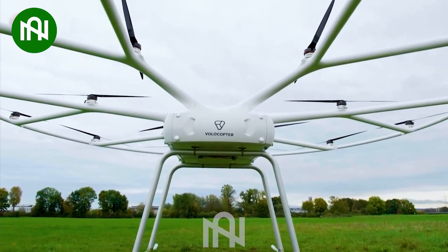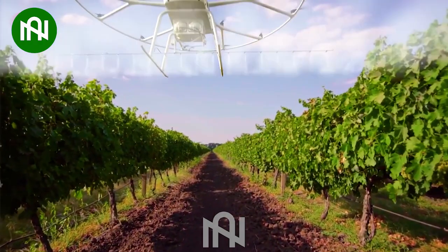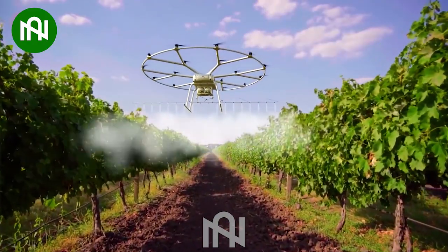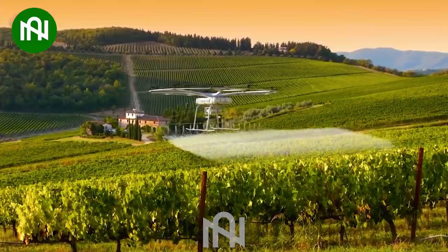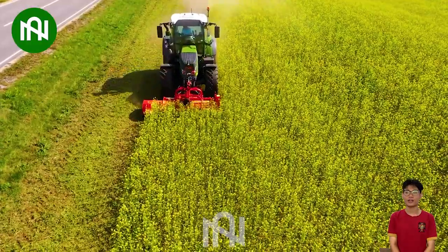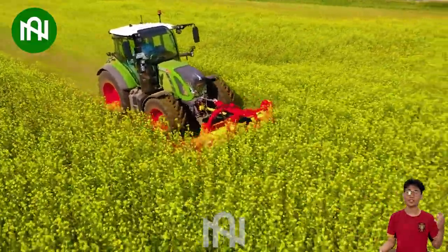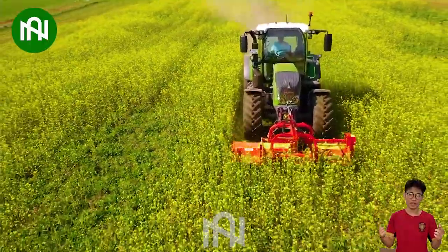The fusion of technology and agriculture is becoming more and more prevalent. Just look at this perfect combination of these two fields. Observe this machine as it cuts and shreds the yellow flowers in the field, resembling a colossal eraser on an endless flowered landscape.